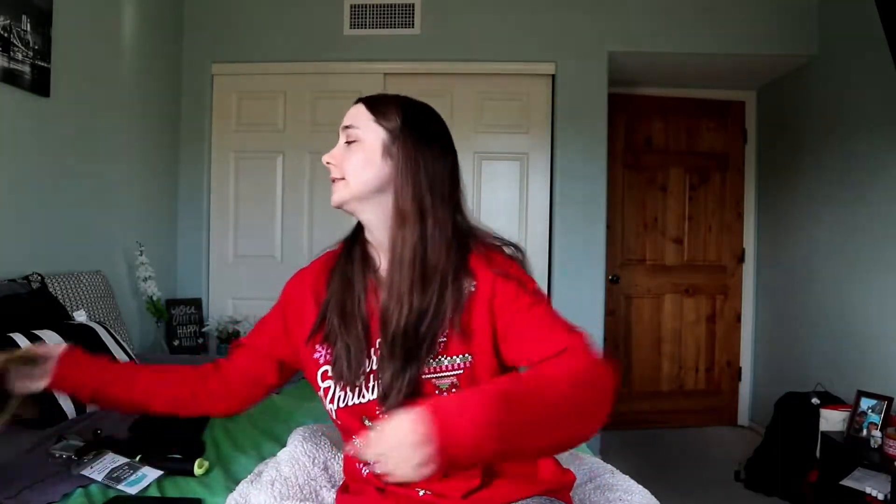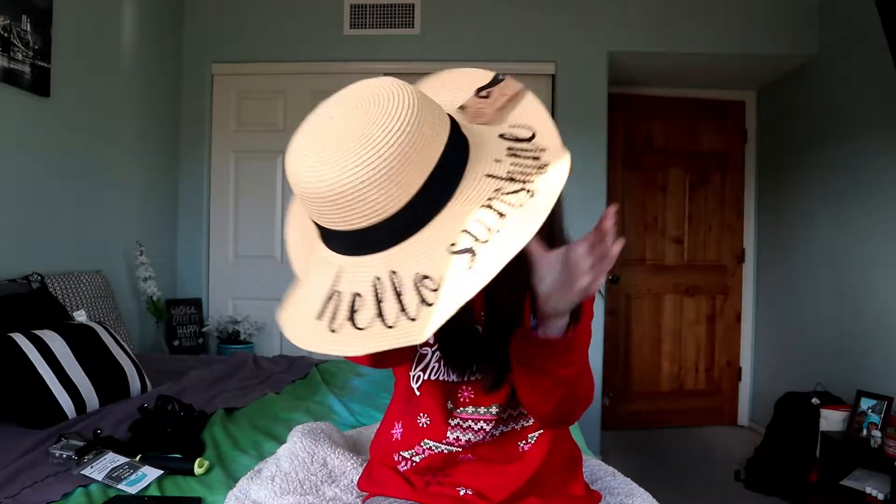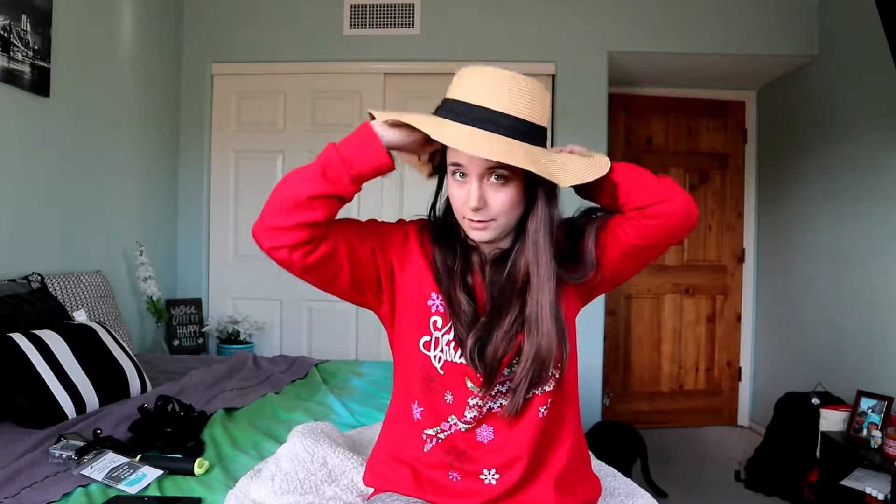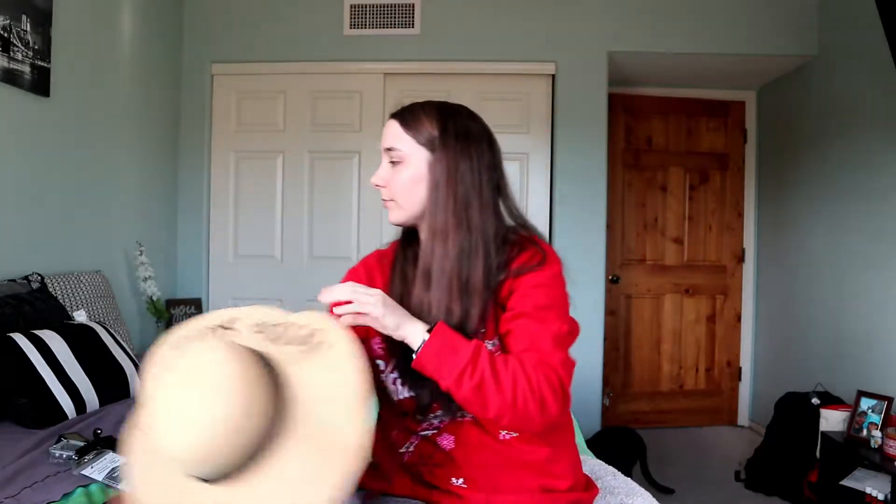I also got this hat — super cute. On the back it says 'Hello Sunshine.' It's one of those longer, floppy hats that hangs down, and it's UPF 50, so it'll help block sunlight so you won't get burned as much. I thought it would match a lot of my sundresses, so I decided to get it.